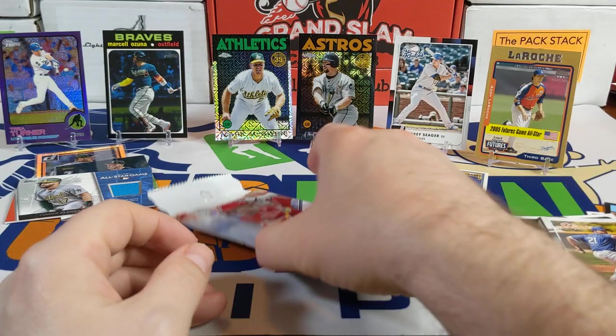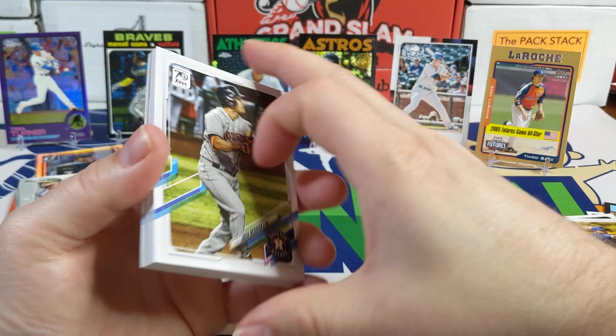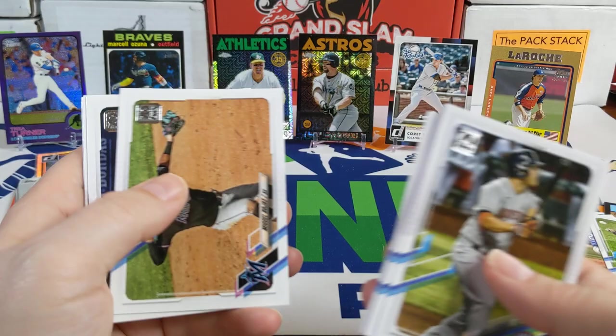Last pack, last chance to get something good — 2021 Series 1 retail pack. There's Josh Reddick, Andrelton Simmons rookie card, Nick Madrigal, Byron Buxton, Buster Posey, Nate Pearson, Vladimir Guerrero Jr., an '86 design Albert Pujols, and a '52 Redos.